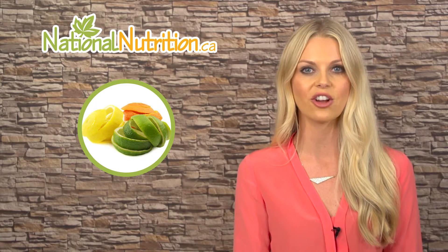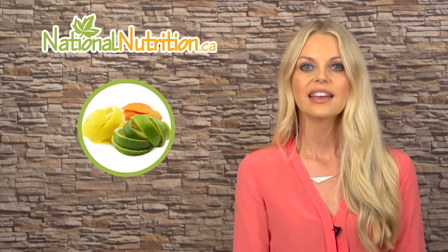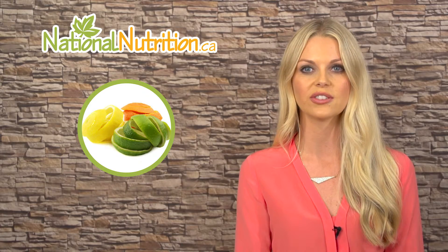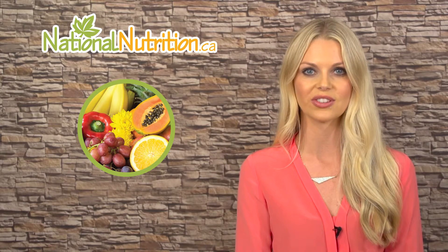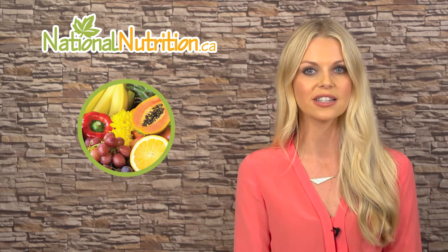Bioflavonoids are powerful antioxidants that reduce free radical damage and help to recycle other antioxidants like vitamin C, E, selenium, and zinc. So how do bioflavonoids work? Bioflavonoids are a large group of molecules that give color to fruits and vegetables. They are powerful antioxidants because they increase the antioxidant capacity of other nutrients.